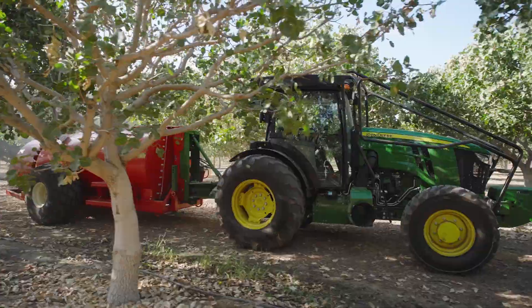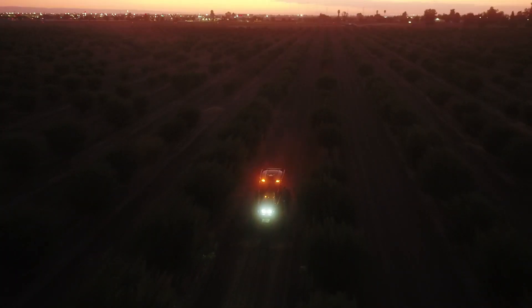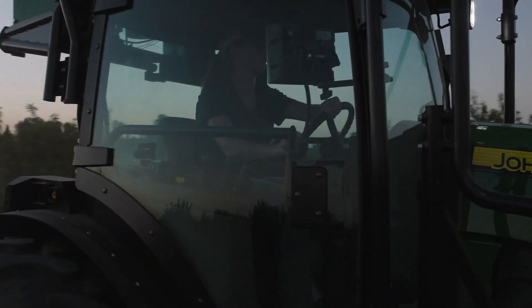For all the challenges you face, John Deere has you covered in every production step, in every season. Speak to your local John Deere dealer today. Until next time!